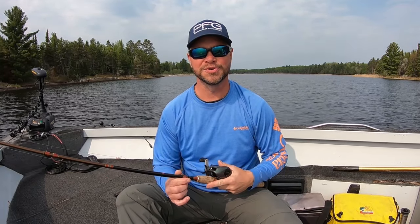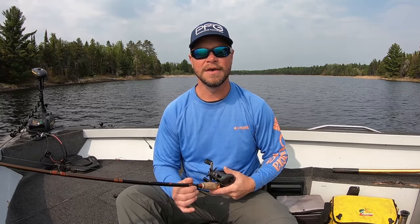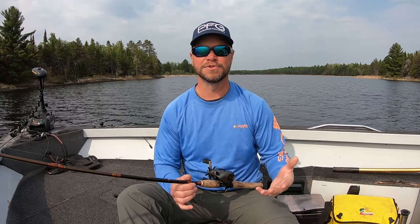I had a great trip up to Camp Narrows Lodge on Rainy Lake. At the end of the video I'm going to talk about all the different lures and presentations that I used fishing this week in Canada. If you have any questions leave a comment below, and if you like the video please subscribe.